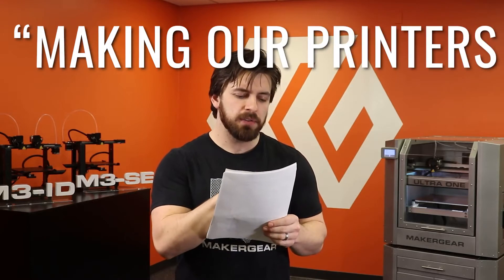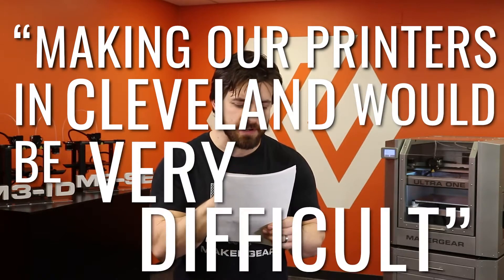Our staff recently came across an article published by the Wall Street Journal. It featured another manufacturer of 3D printers. The story was all about how impossible it would be to manufacture 3D printers within the United States. They talked about how importing cheap parts and outsourcing labor overseas was the only way to make a real profit. They doubled down on this statement by sarcastically stating, making our printers in Cleveland, Ohio would be very difficult.